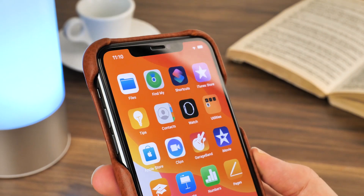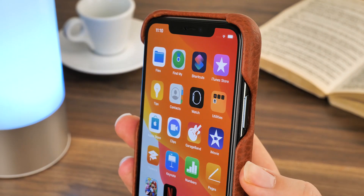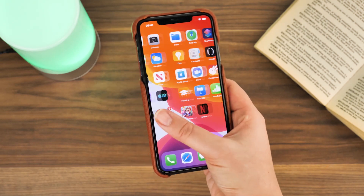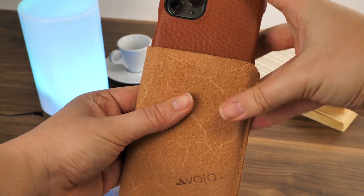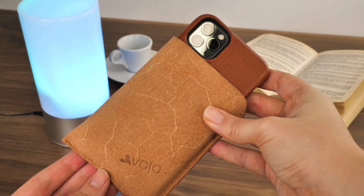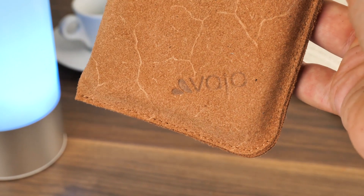It may not be the most protective case in terms of surviving harsh impacts, but if your aim is sophistication and looks then this case ticks all the boxes in that area. It even comes with an additional raw leather pouch to keep your phone in when in pockets and bags, so your screen will be covered when not in use.